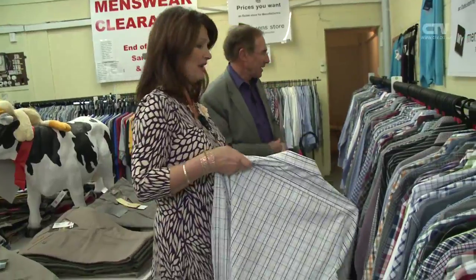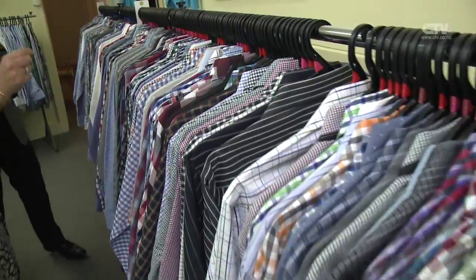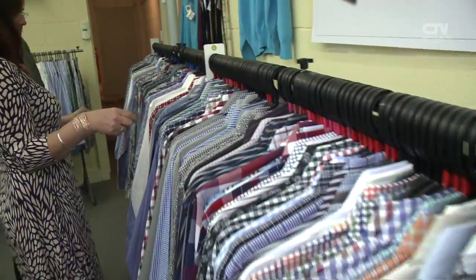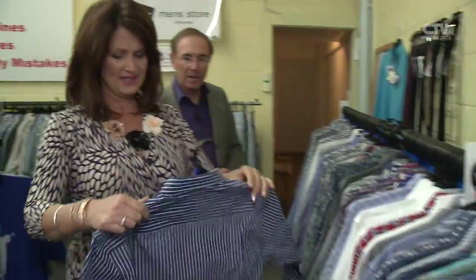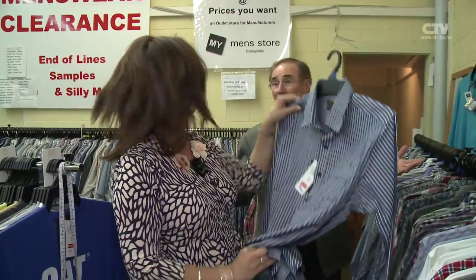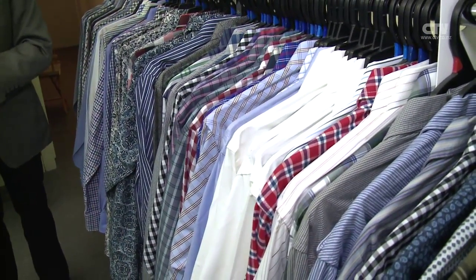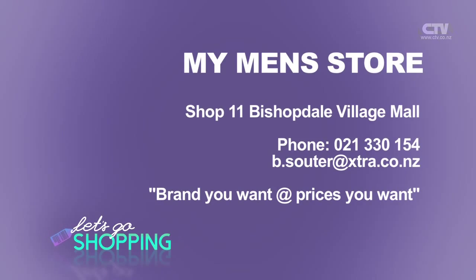The service here is absolutely second to none. Parking is north, south, east, and west. And don't forget the matrimonial refund policy — if you stuff up, Barry will give you your money back. My Men's Store, Shop 11, Bishopdale Village Mall. Phone 021-333-0154. Brands you want at prices you want.